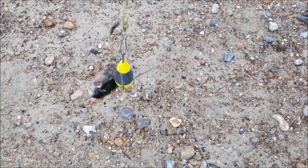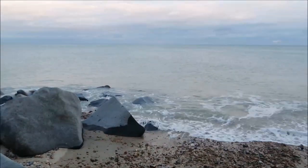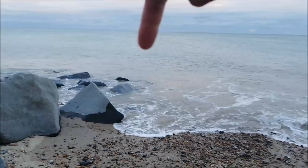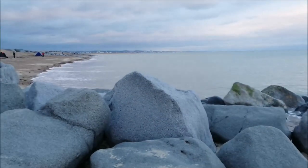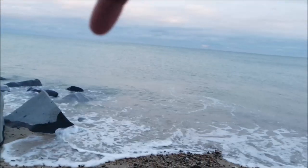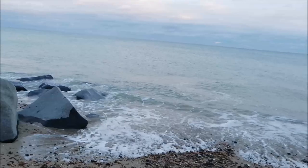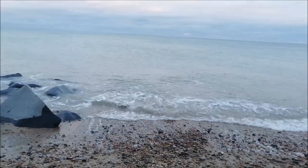Second rod going out with a mackerel head — just casting it out just past the end of the rocks, sort of just behind that wave. We're quite a bit further down the beach here so there's a bit of cross current. There are rocks providing a bit of structure for fish to hide in — that's what I'm going to aim for.